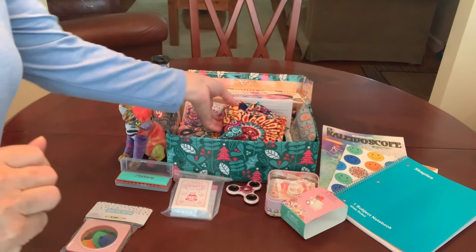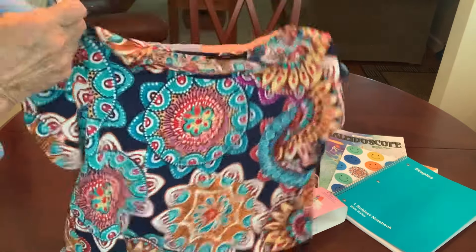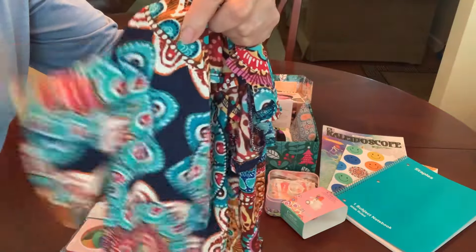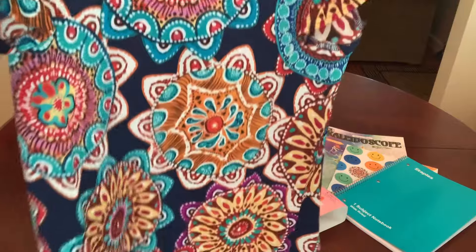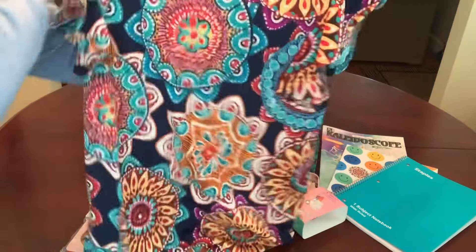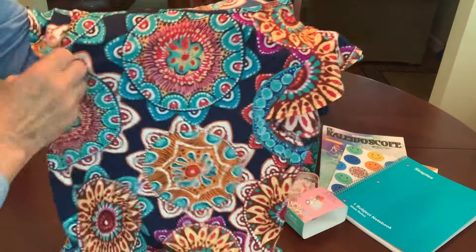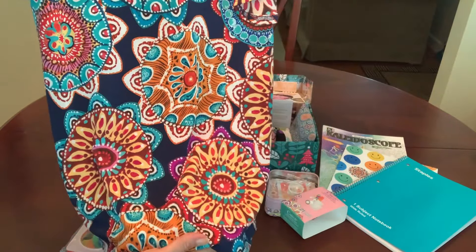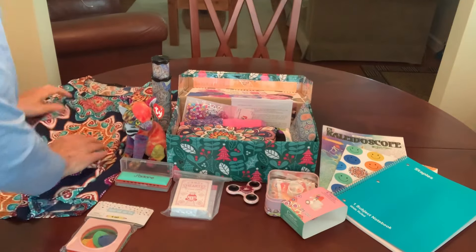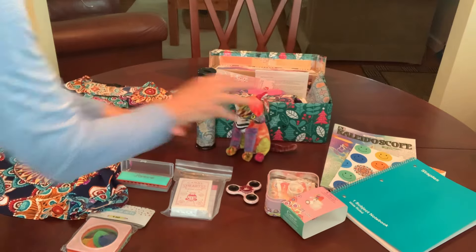My real splurge in this box was this top. It's a ladies size small and it has a little fluttery sleeve on it, with all these beautiful mandala or kaleidoscope patterns on it. The background is a dark navy and then there's purple and turquoise, orange and yellow. It's really pretty — that was my splurge. I hope she likes this as much as I do because I love this top.